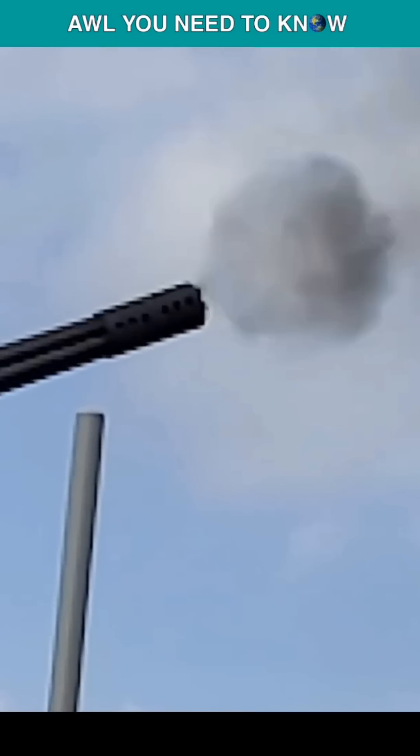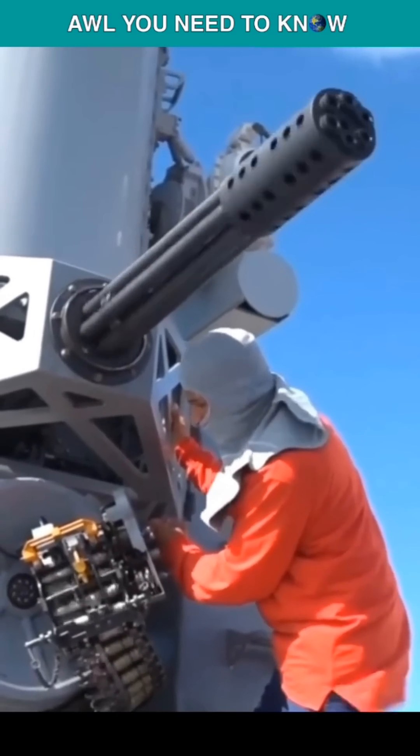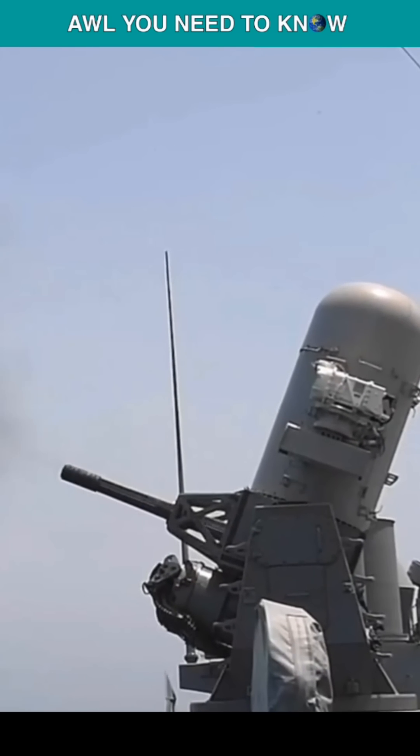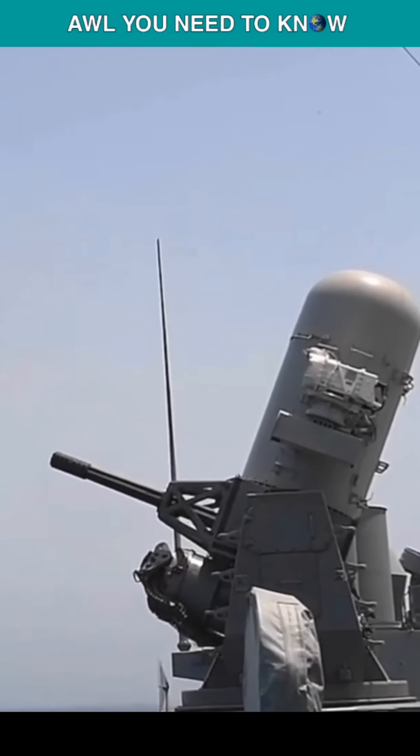This system consists of a radar-guided 20-millimeter Vulcan Gatling gun autocannon mounted on a swiveling base, and is capable of autonomous search, detection, tracking, engagement, and kill assessment functions.